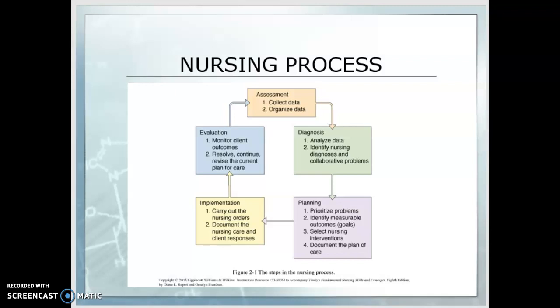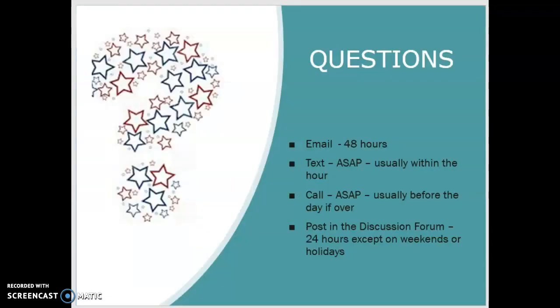As we travel through LVN 110B, make sure that if you have any questions, you post them or call, text, or email. Text responses are usually within the hour; calls are usually before the end of the night; posts in the discussion forum get a 24-hour response except on weekends or holidays; email typically takes 48 hours unless you go through the Canvas system, which gets a faster response. I look forward to a great semester — welcome back, let's do this.